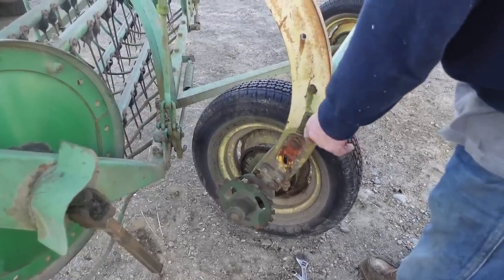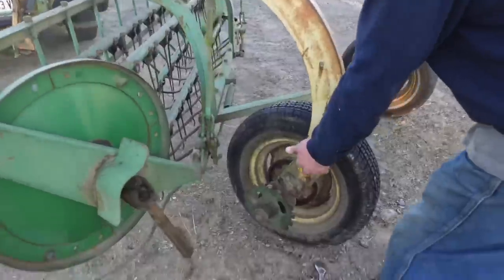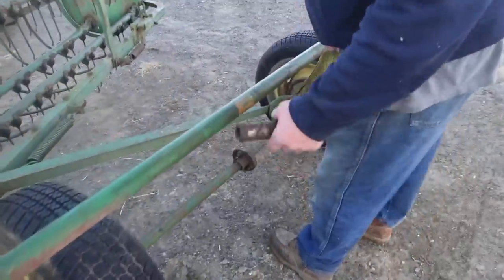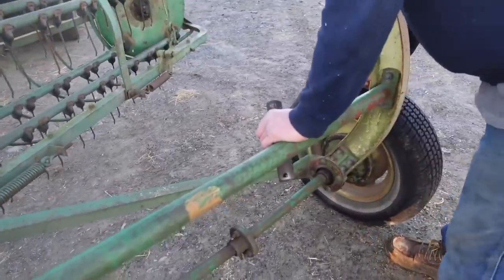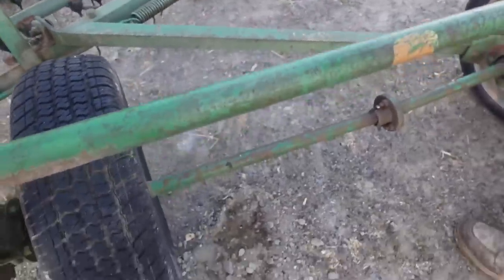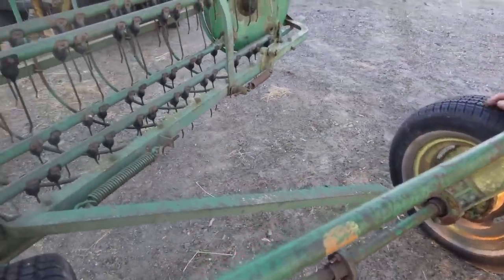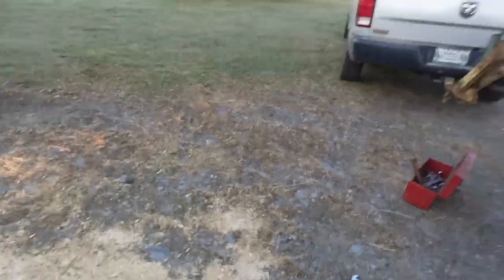It had a bearing that was gone here — the original bearing, it still had the sticker on it. And there's a piece we're going to weld in. The tires are okay — one has a small crack but it's tubeless, and the other one is good. They're both round! Let's take this down to the shop.